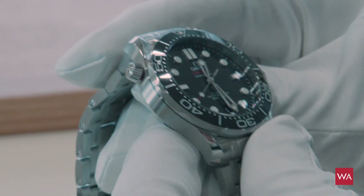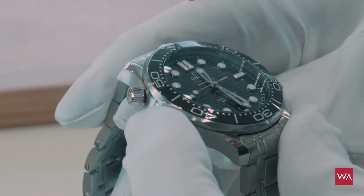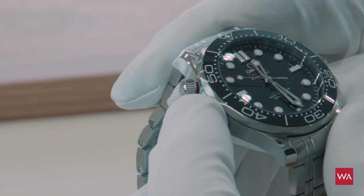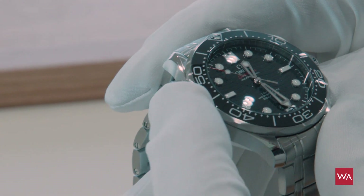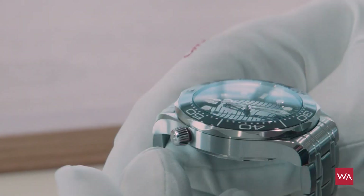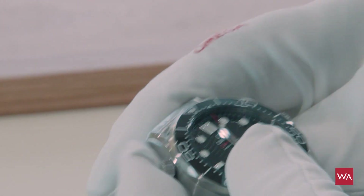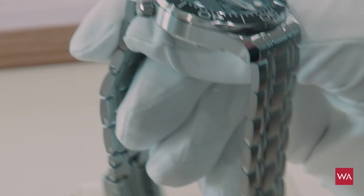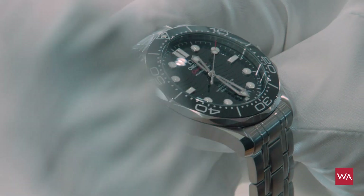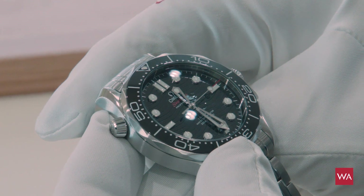One last feature Jean-Claude shows us: a security feature in the helium valve. You can see a red color ring — when the crown is not locked, between the helium escape valve and the case, this red ring is visible, so you can see that your crown is open. It's a visual reminder to close it. 100% diving watch.